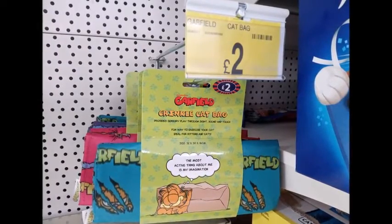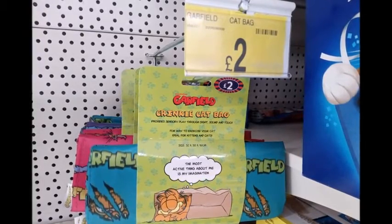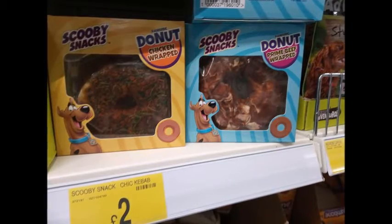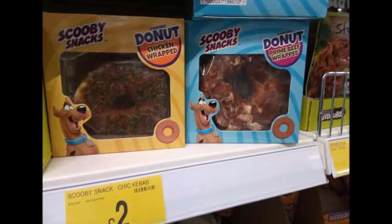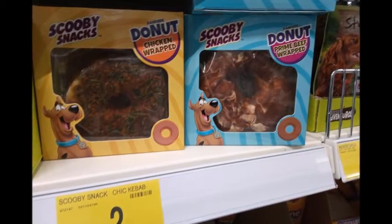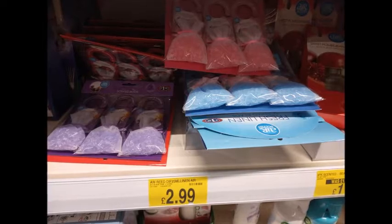Then I saw these crinkle bags from Garfield — they were £2. They're basically a bag that crinkles; it's a distraction toy. And then these were really cool — these were Scooby Snacks, but they were actually donuts made out of meat: chicken and prime beef.